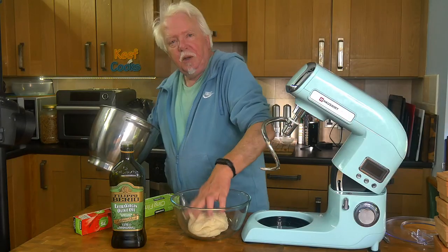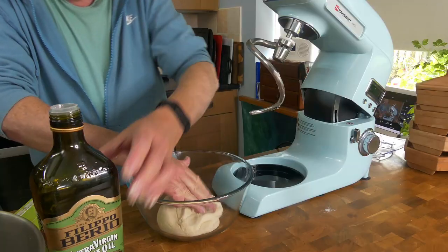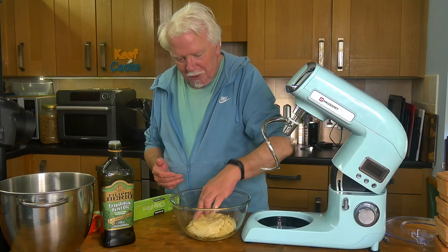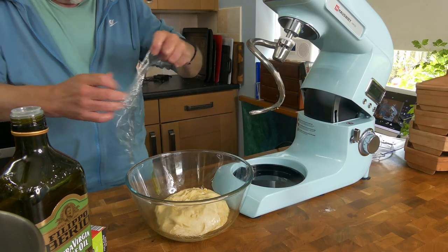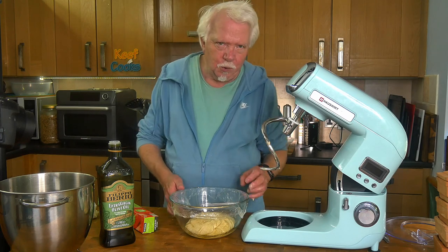We've got a nice blob of dough. Just drizzle a bit of oil on that to cover the dough and stop it drying out, then cover it in plastic film and put it somewhere warm until it's doubled in volume, which will take an hour or two.